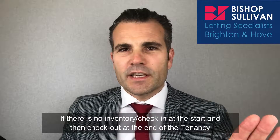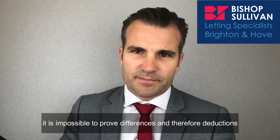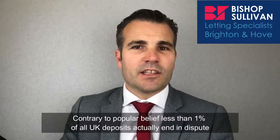If there's no inventory or check-in at the start and then checkout at the end of the tenancy, it's impossible to prove differences and therefore deductions. Contrary to popular belief, less than 1% of all UK deposits actually end in disputes.